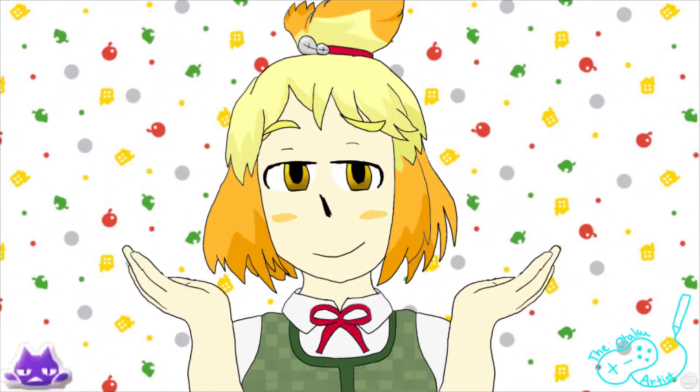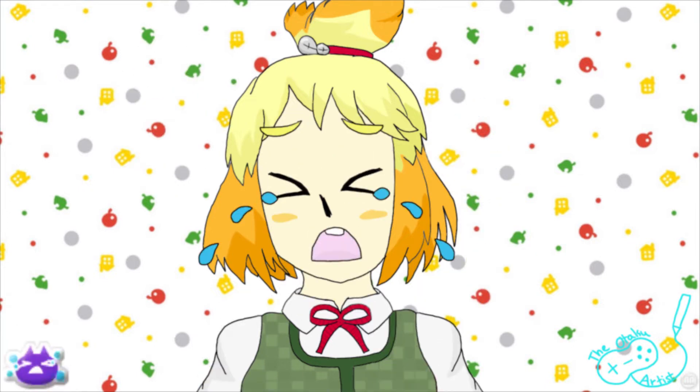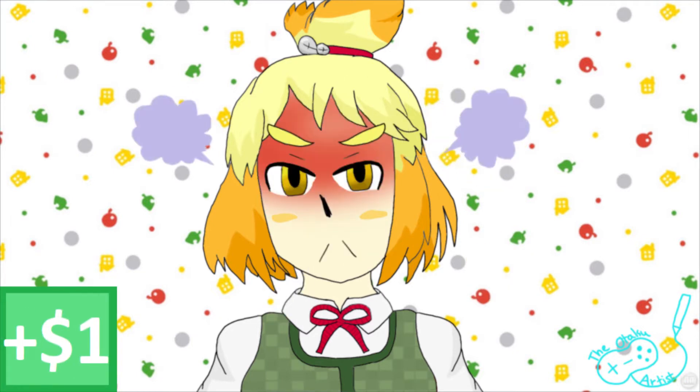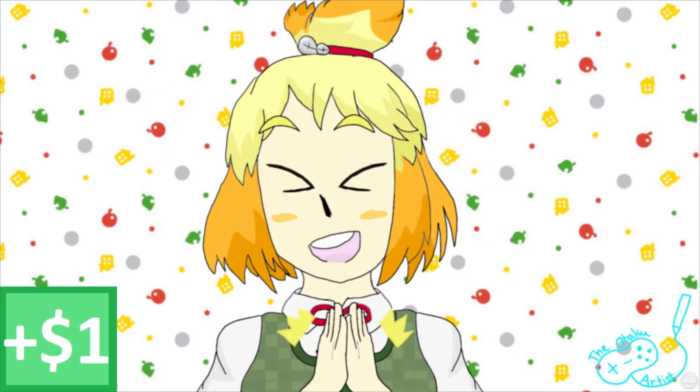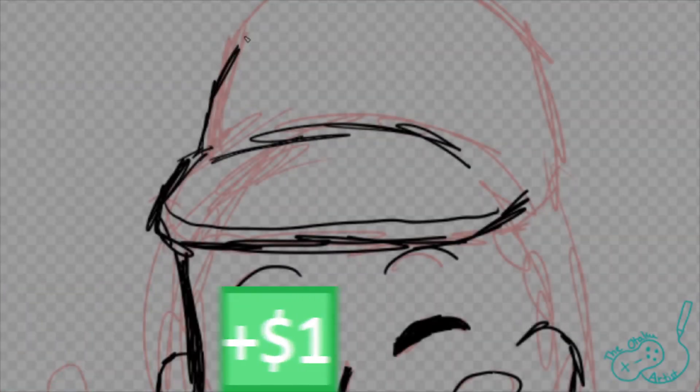Now, if you have a role-playing blog or a YouTube channel where you need sprites for talking, you can add a facial expression for $1 per extra expression. The drawing comes with one expression, of course, but you can add as many extra expressions as you like at $1 per extra expression.